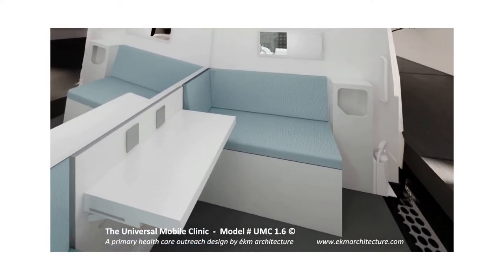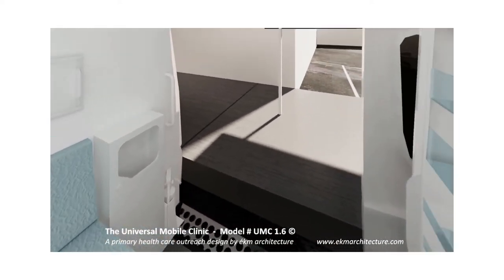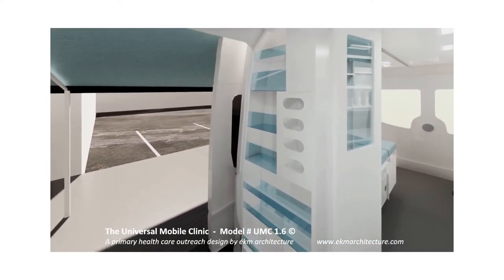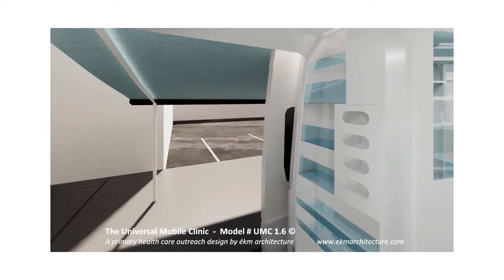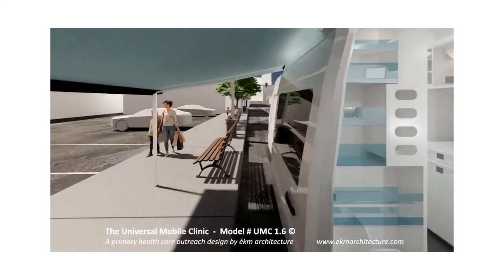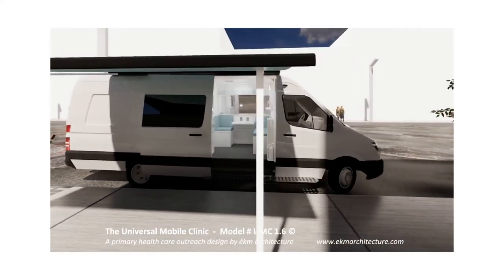These architect-designed mobile health clinics are having a huge positive impact in the communities they serve across Canada, from Vancouver Island to Halifax. A big thank you to TELUS Health for funding many of these projects, and thank you for listening. If you'd like more information, please contact EKM Architecture.